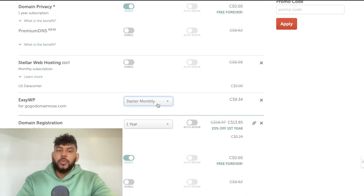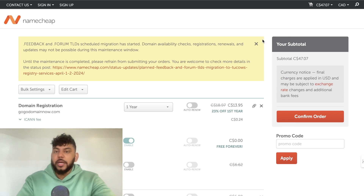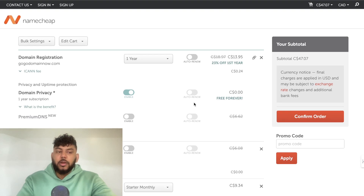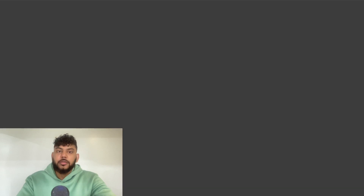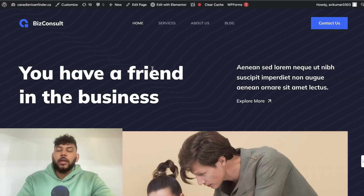You'll be paying around $13 per year for the domain and about $10 per month for hosting, which is pretty cheap compared to something like GoDaddy. Once everything is set up and you've paid for your WordPress hosting, you'll get a confirmation email telling you your website is ready to go. You can then click on your domain and start customizing your website.